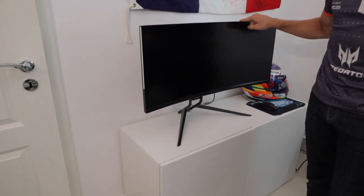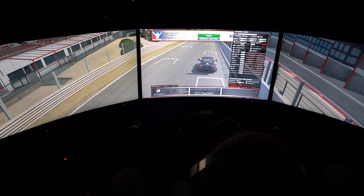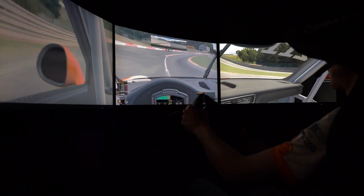Hello everyone, today I received my new Predator Gaming Monitor. It's bigger, it's wider, it's curved and it's faster. Wow, big screen, bigger curve, faster racing.